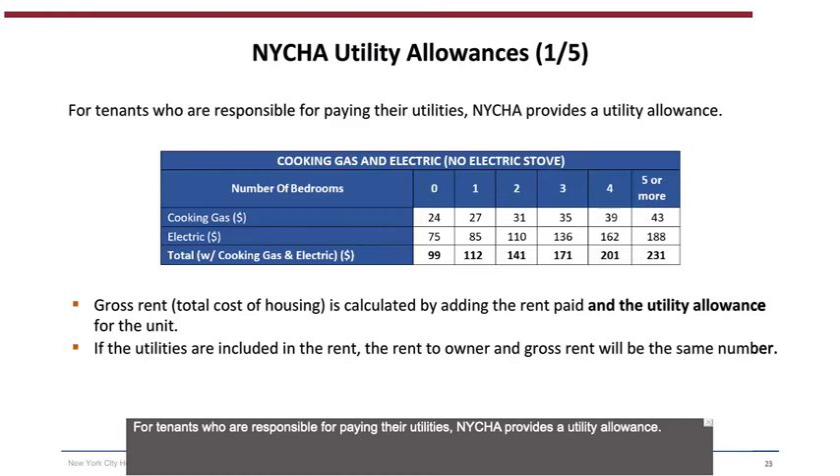For tenants who are responsible for paying their utilities, NYCHA provides a utility allowance. The gross rent — total cost of housing — is calculated by adding the rent paid and the utility allowance for the unit. If the utilities are included in the rent, the rent-to-owner and gross rent will be the same number.